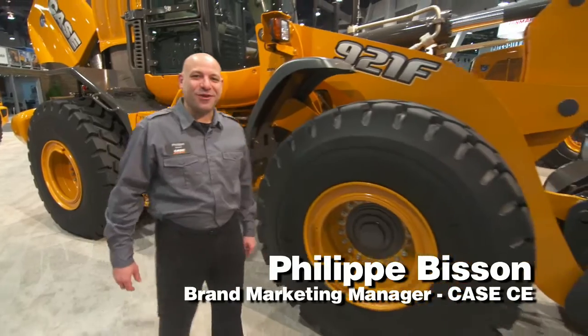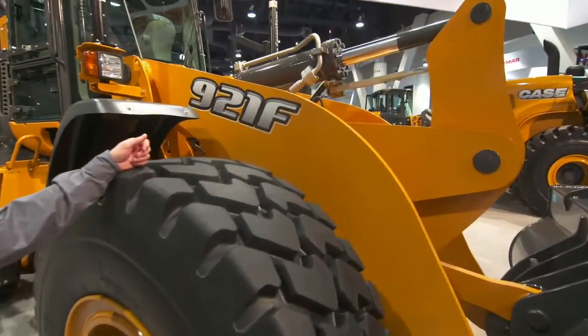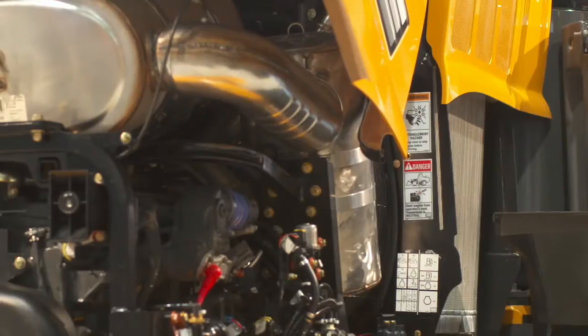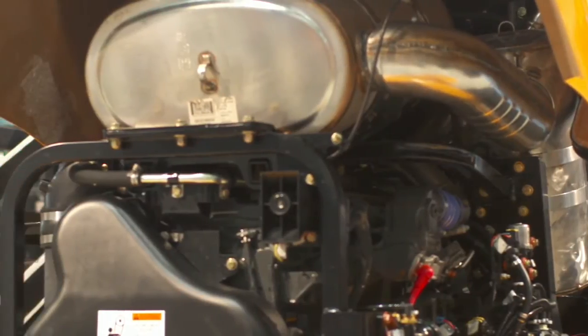I'm Philippe Bisson, Brand Marketing Manager for Case Construction, and we're going to talk about the 921F Wheel Loader. This machine now features a tier 4 final engine with SCR technology, with no diesel particulate filter and no regeneration needed. What that means to you is cleaner burning, better fuel economy, and more uptime.